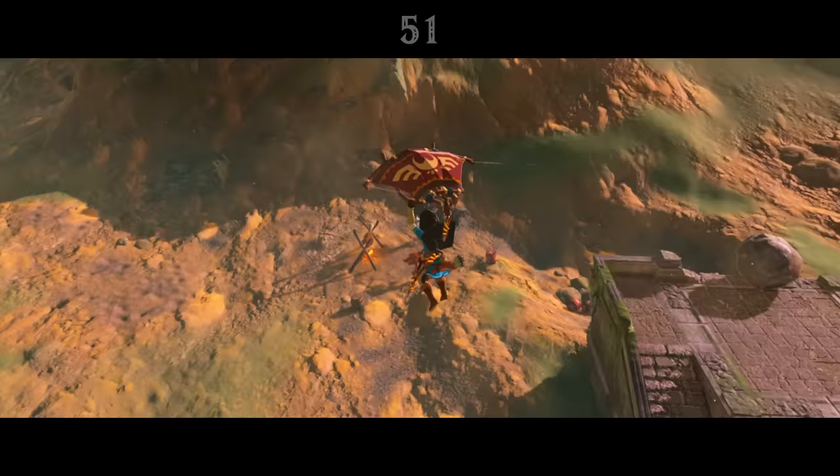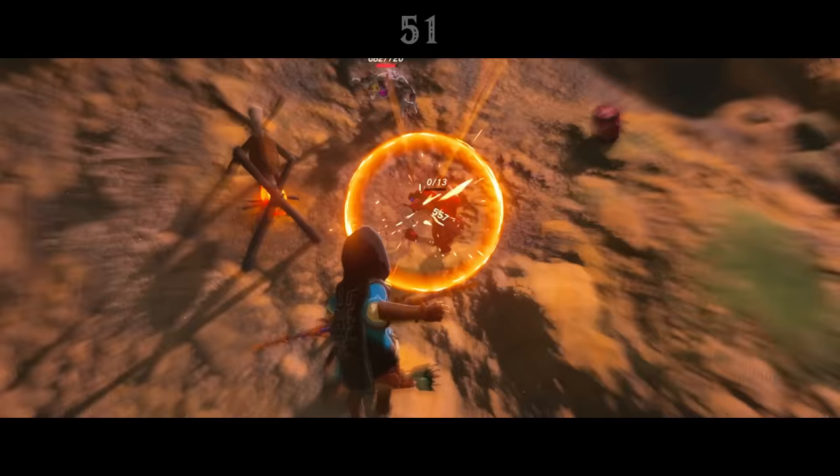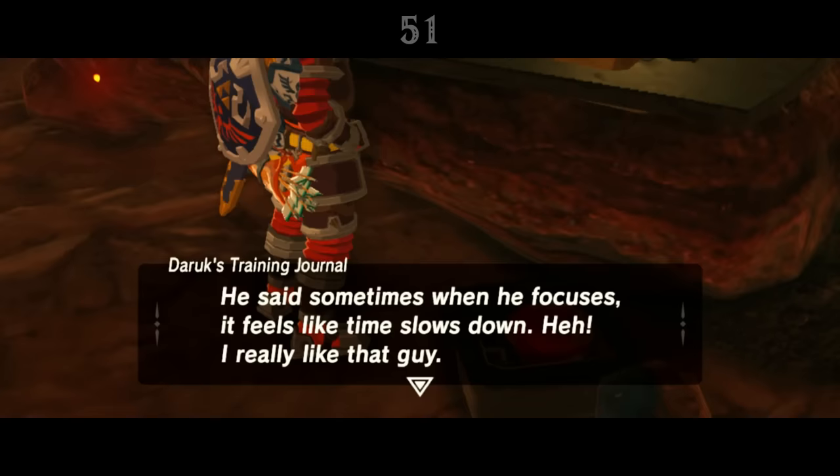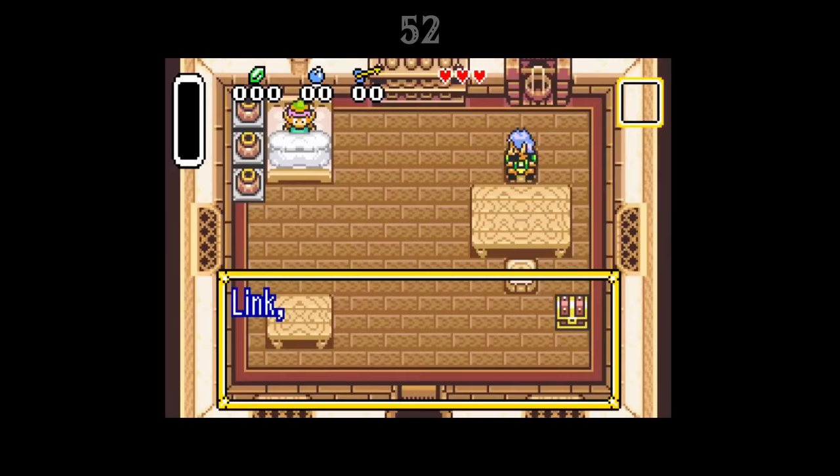It seems that the ability to slow down time when aiming and performing flurry rushes isn't just a gameplay mechanic, but an actual ability Link has in-universe. Teba at the Flight Range mentions that when watching Link shoot, it was as if time slowed around him, and Daruk's training journal notes that Link once said he felt like time slowed when he focused.